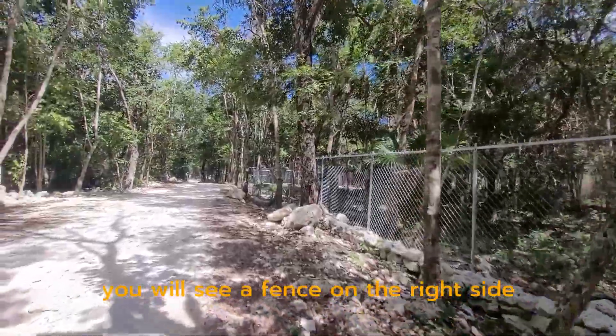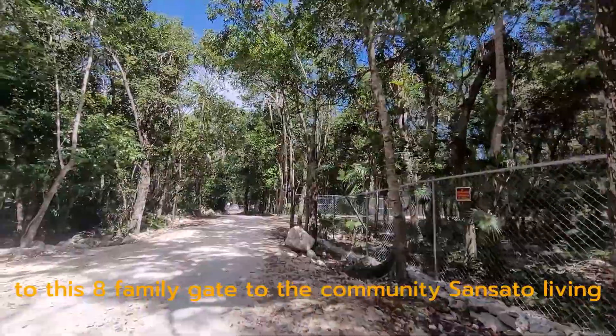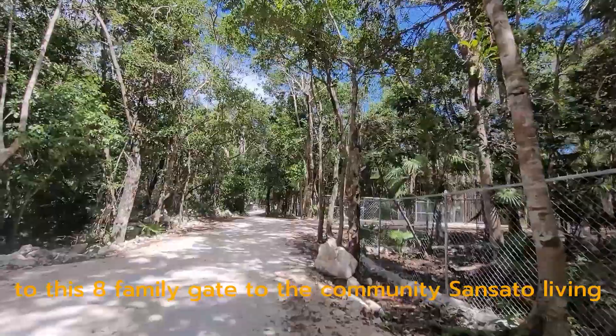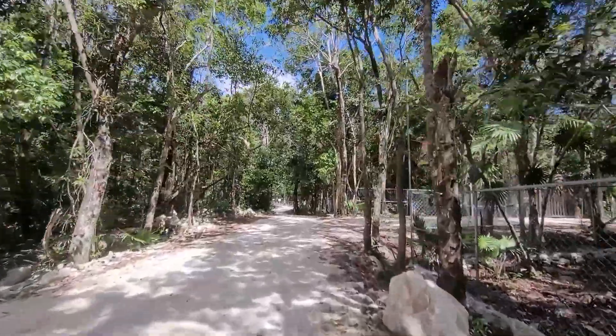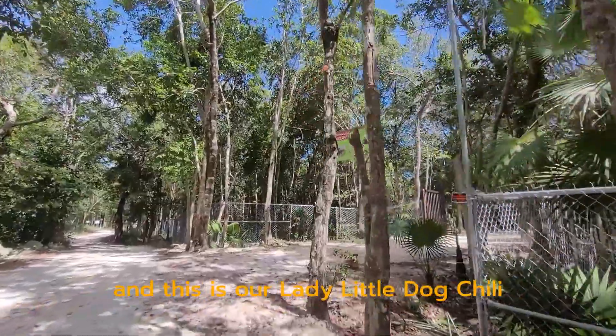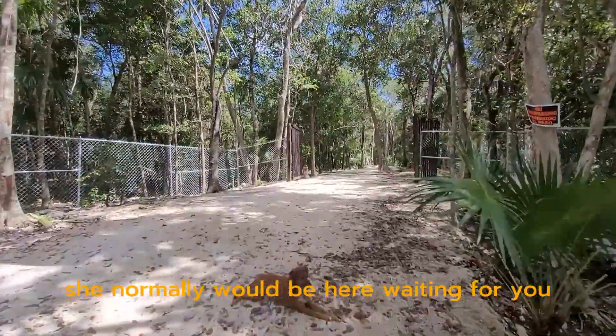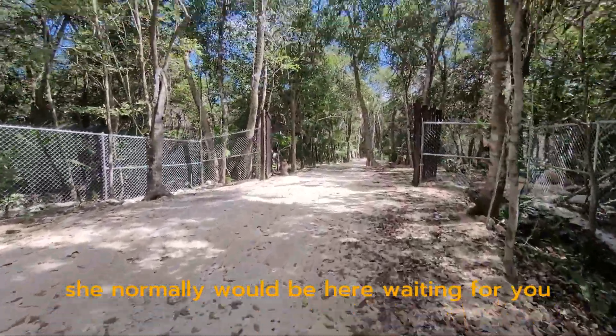Once you see this stone, you will see a fence on the right side — that's our fence, the eight-family gate to the community at Sonsato Living. There you go. And this is our little dog, Chili — she normally would be here waiting for you.